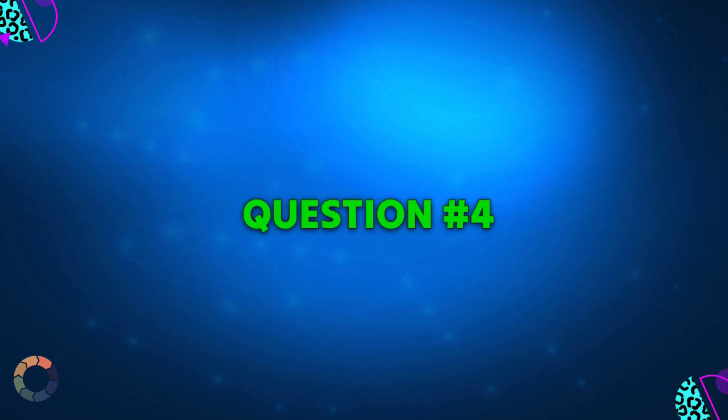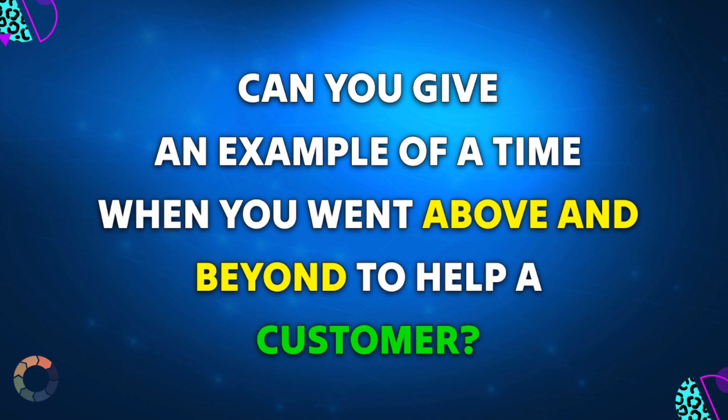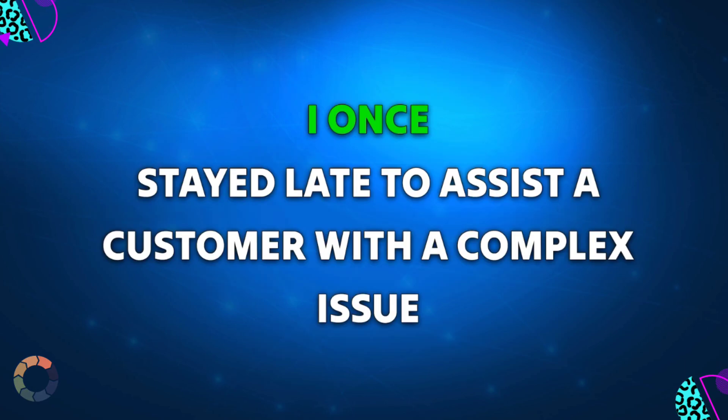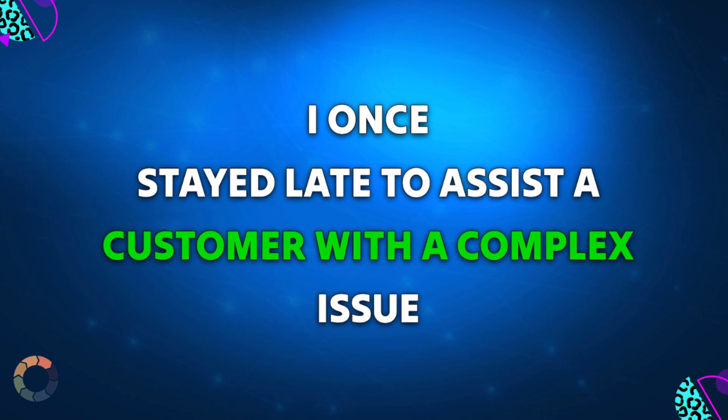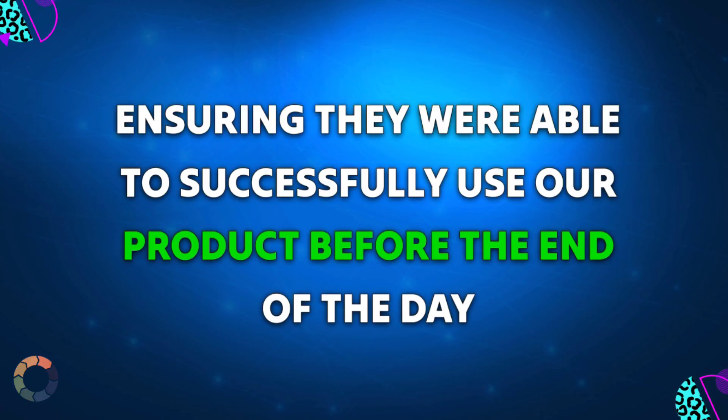Question 4: Can you give an example of a time when you went above and beyond to help a customer? Sample answer: I once stayed late to assist a customer with a complex issue, ensuring they were able to successfully use our product before the end of the day.